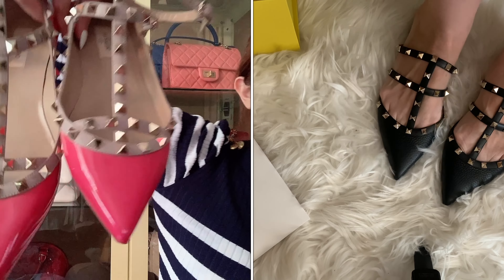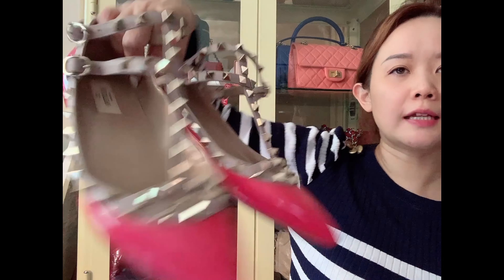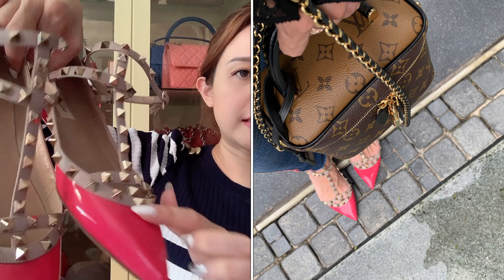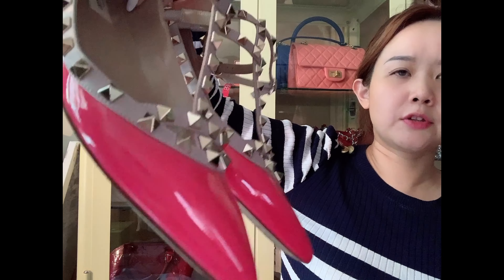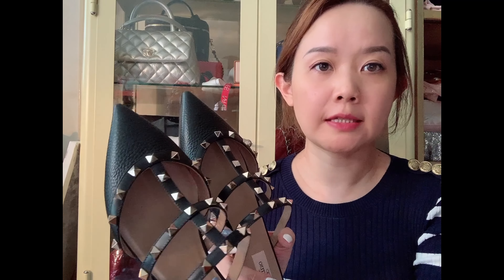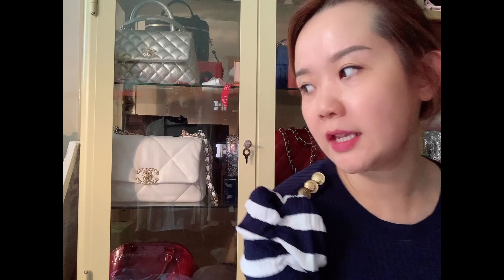I also have this pair — the fuchsia pink ones I've had for more than a year. These are the caged flats. In terms of comfort, they're not that comfortable because they're very pointed, as you can see. But I just love the color and the shiny leather pattern style — it's quite different from the grainy leather on the new slipper. The new slipper seems more comfortable because it's flat and doesn't have an ankle strap, so it's much easier to wear.